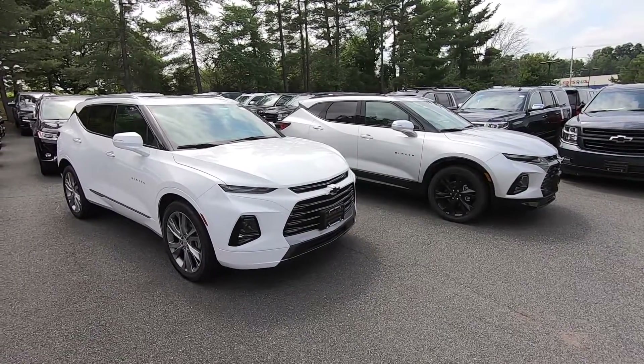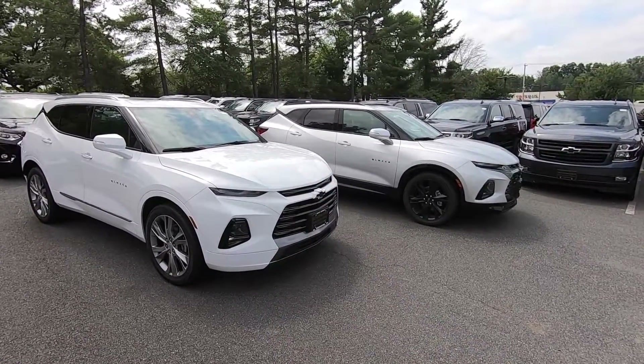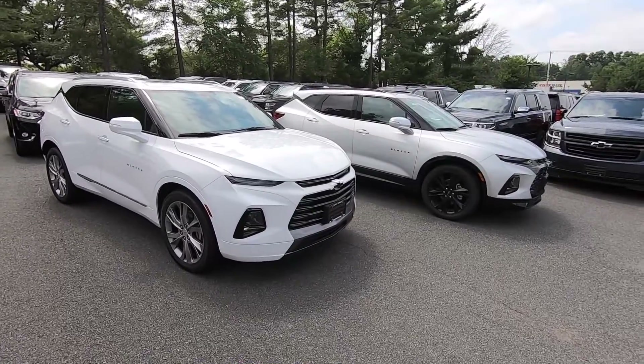Hopefully this video helped you out. If you got some value out of it, please give it a thumbs up. If you are interested in the car business, check out the dealership life vlog series I'm doing — I'll link it at the end of this video. Any comments, please put them down below and I'll answer them all. Have a great day.